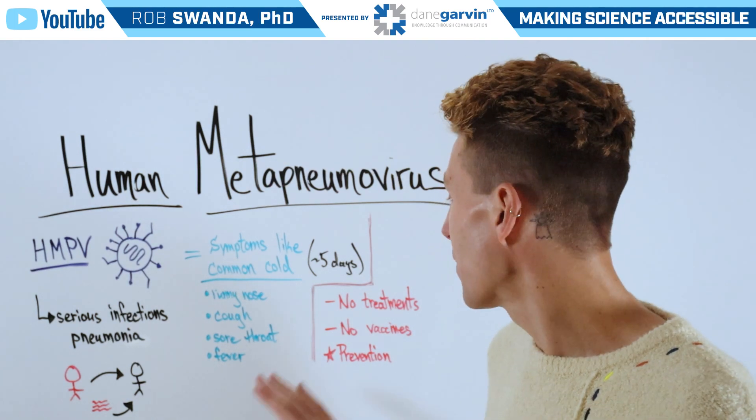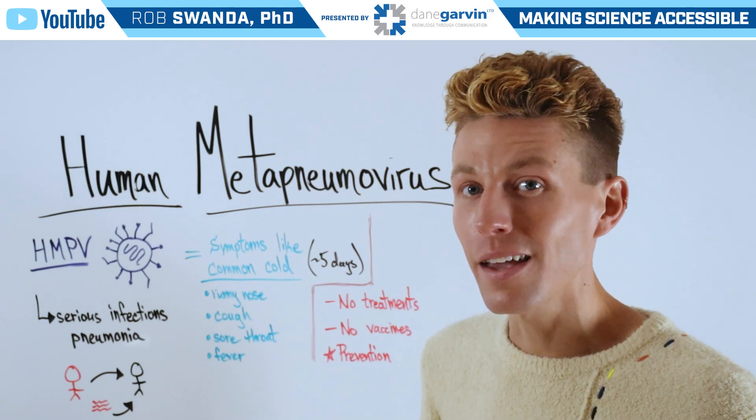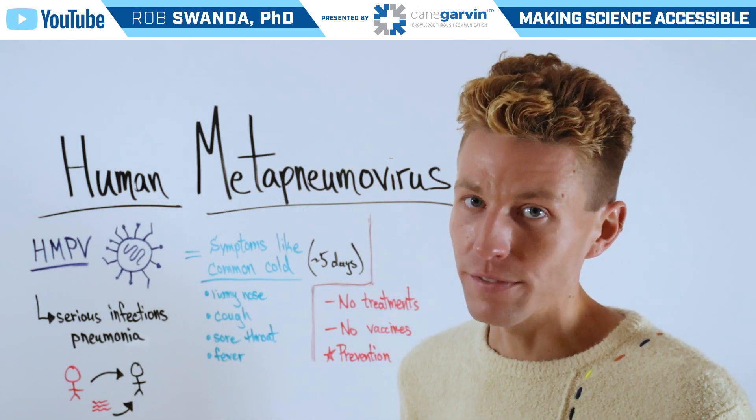It's also important to know that there are no antiviral treatments for this condition and there's no vaccine to prevent it, although both antiviral treatments and vaccines are currently in development.